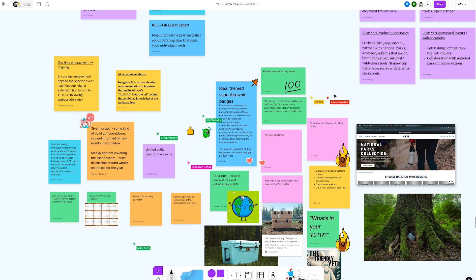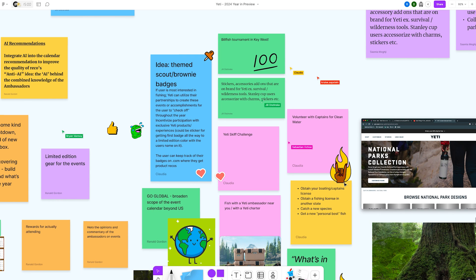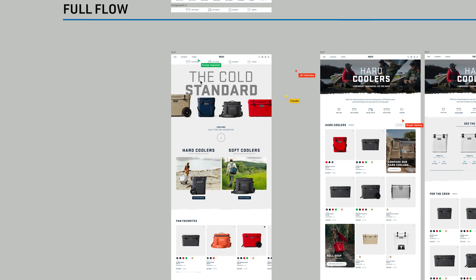We were able to use FigJam with Code and Theory to explore the concepts we want to roll with, or even get started — what are our goals? And to make that process really easy before we get to Figma and the actual design part. Figma allows us to have this centralized place where we can all gather.